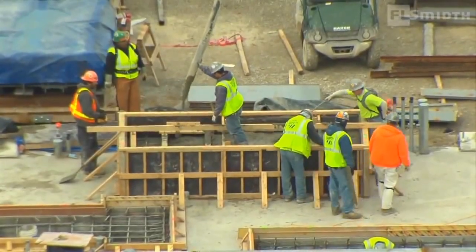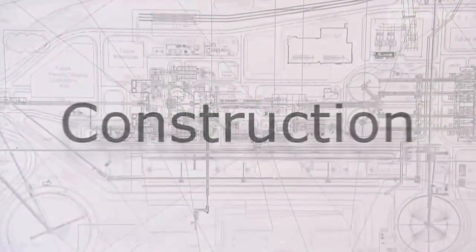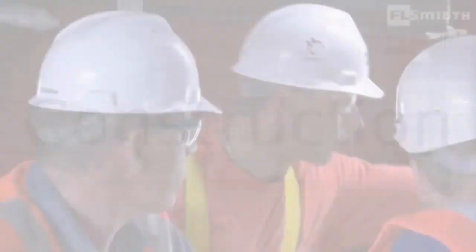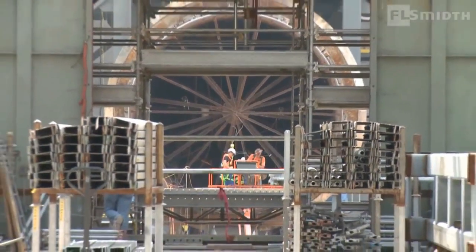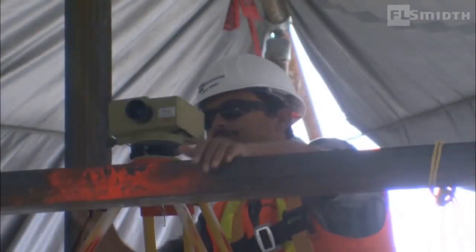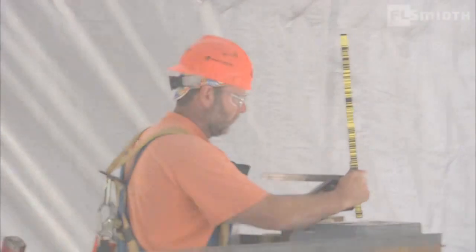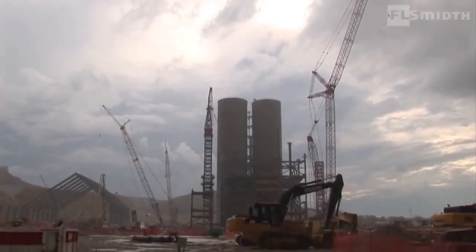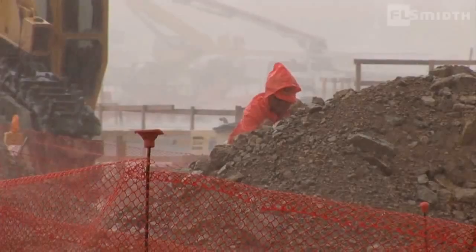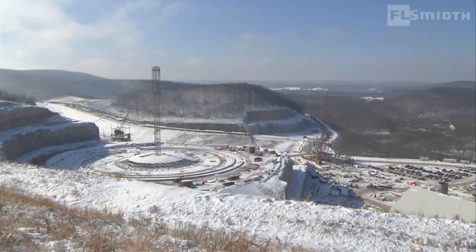Precise scheduling by FL Smith logistics planners maximizes the space at the plant site that can be used for actual construction, rather than for assembly and storage of large components. FL Smith field experts are on site to assist and guide during the installation. The site team is responsible for planning, as well as for on-site quality inspection of the work that is carried out by various contractors. St. Genevieve is subject to pronounced changes in weather, and all possibilities are covered by contingency plans to minimize disruption of the construction schedule.